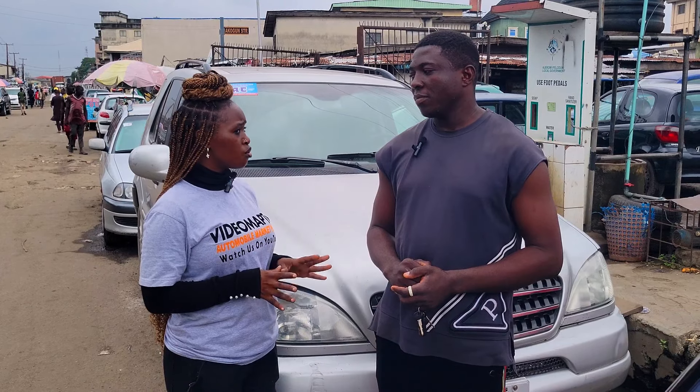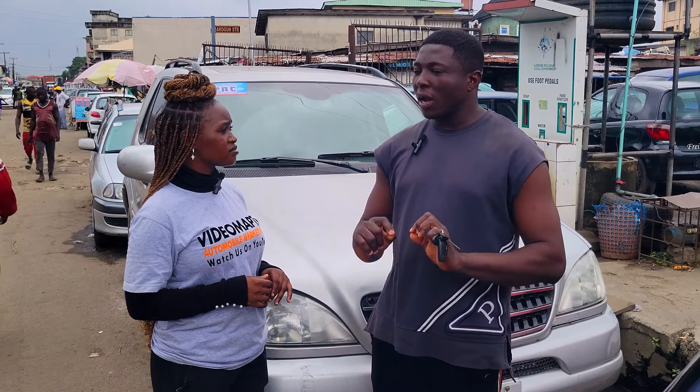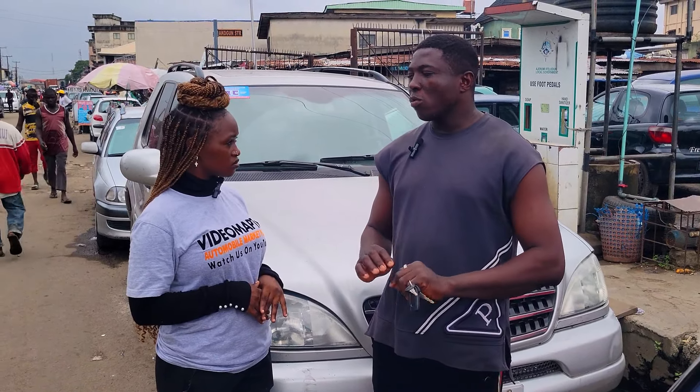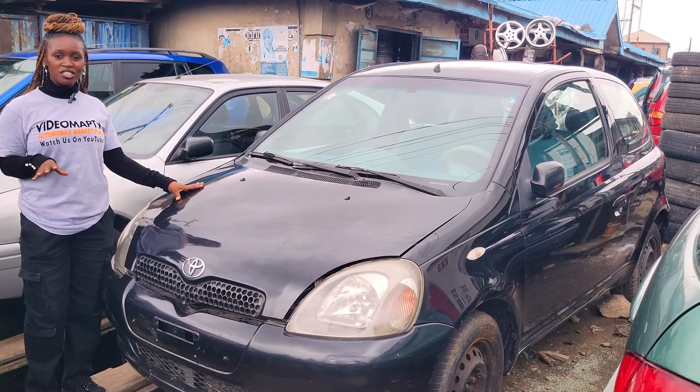Do you do car delivery services to your buyers? We can deliver cars, yes. But before the car will leave my stand, the person must have finished the payment.